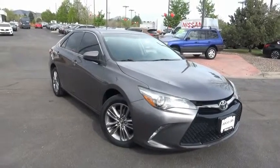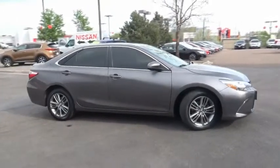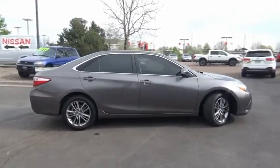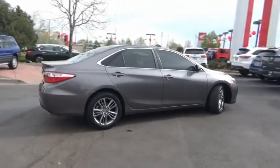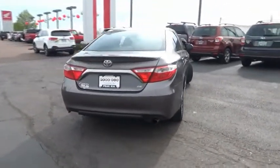Come test drive the 2015 Camry. Toyota Camry is an affordable midsize car, reliable and a great comfortable commuter car. This vehicle has less than 65,000 miles. Here are some of this vehicle's great options.